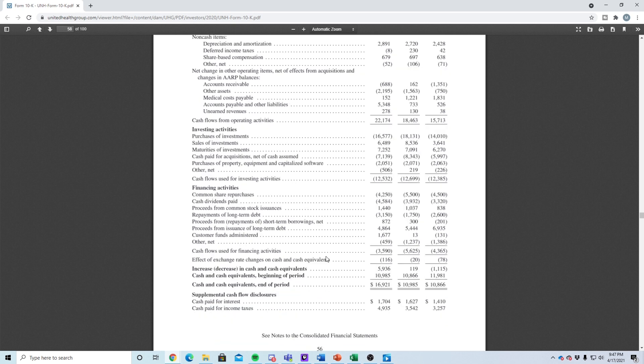Cash flow from financing activities decreased by about $3.6 billion, which is good because it means the company is returning money to stockholders through share repurchases of about $4.25 billion and dividends of about $4.5 billion this year. Looking at dividends over the last three years, they've had healthy increases — from $3.3 billion to $4.5 billion — which is a really good sign on the cash flow statement.